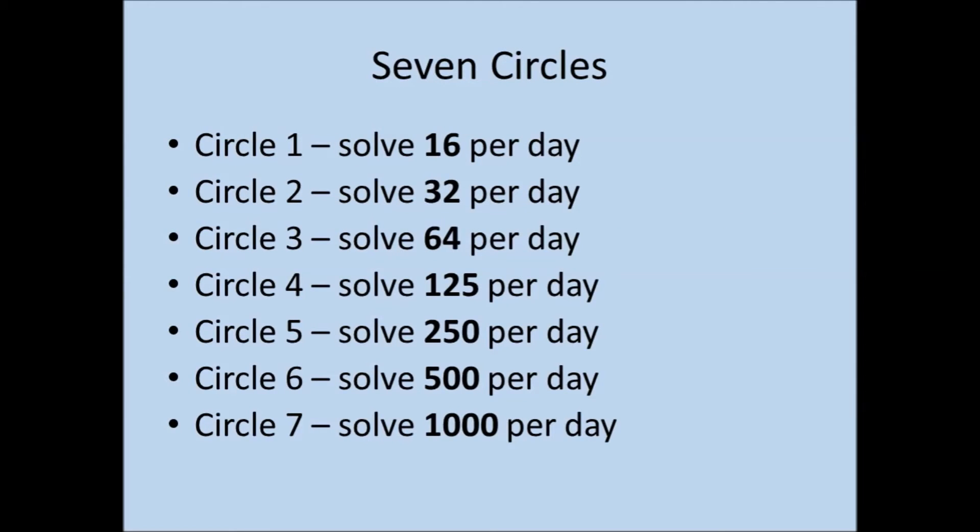The way the program works is that you solve all 1,000 puzzles seven times — this is called the seven circles. In the first circle, you solve the 1,000 puzzles at a rate of 16 puzzles per day, which takes just over a couple of months. The second circle, you solve those same 1,000 puzzles at twice the rate — 32 per day. The third circle, 64 per day, and so on. When you get to the sixth circle, you're solving 500 puzzles per day, so that circle only takes two days. And then the seventh circle, you do all 1,000 puzzles in one day. The idea is that during the first few circles you're developing your ability to calculate, and during the last few circles you're developing your pattern recognition.